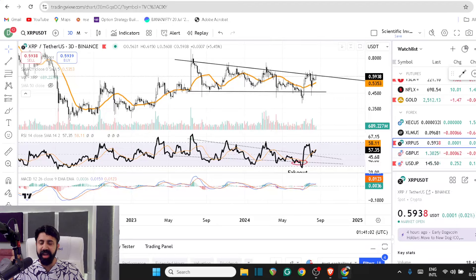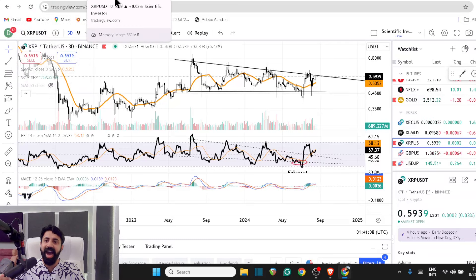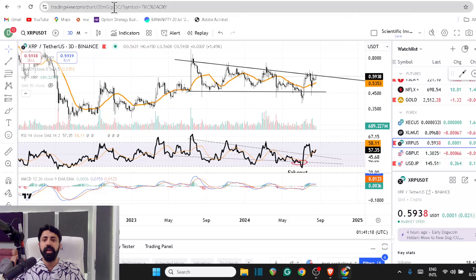XRP is at 0.59 and Bitcoin is at 59,000 — both of them are now looking like highly correlated assets. You're watching Bitcoin staying at 61, XRP going to 0.61, then Bitcoin at 60, XRP at 0.60, and right now they're moving very closely.